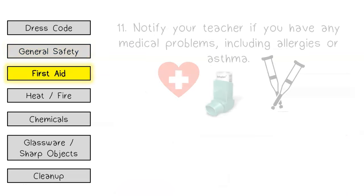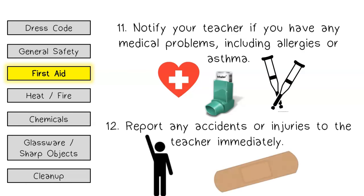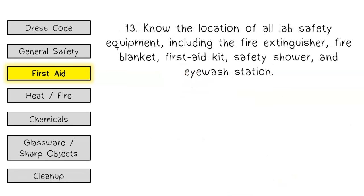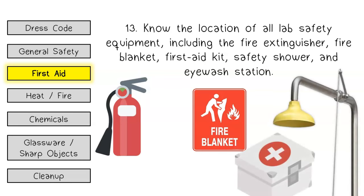First aid. Notify your teacher if you have any medical problems, including allergies or asthma. Report any accidents or injuries to the teacher immediately. Know the location of all lab safety equipment, including the fire extinguisher, fire blanket, first aid kit, safety shower, and eyewash station.